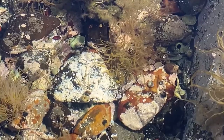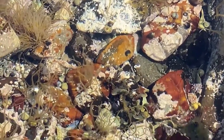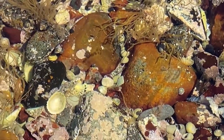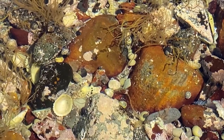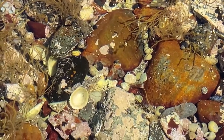Go to the beach and you've probably spent some time picking up seashells. These shells more than likely belonged to a mollusk. In our rock pool, we have a lot of empty shells, but we can also see a number of different types of mollusk shell with the animals still inside.